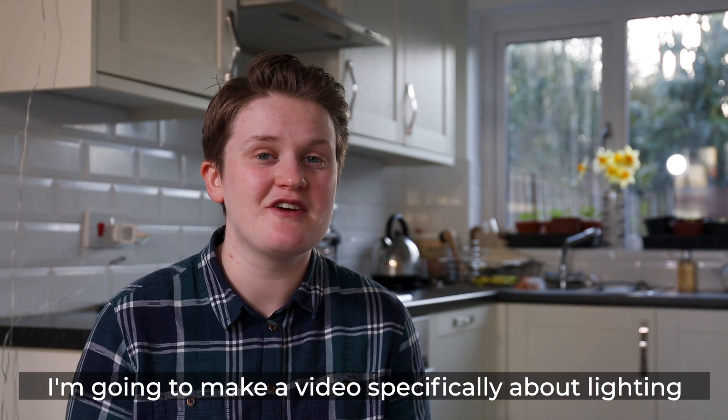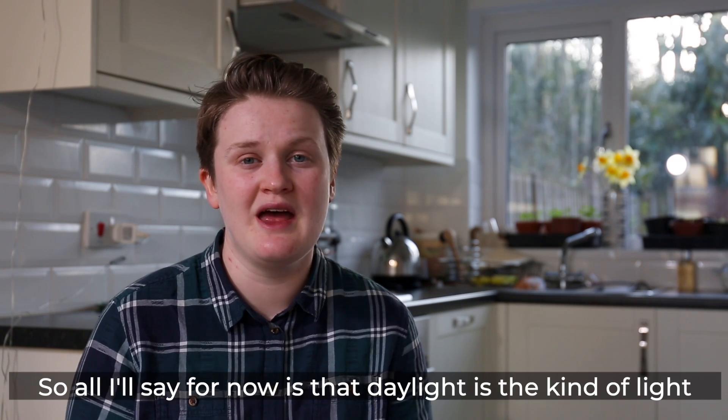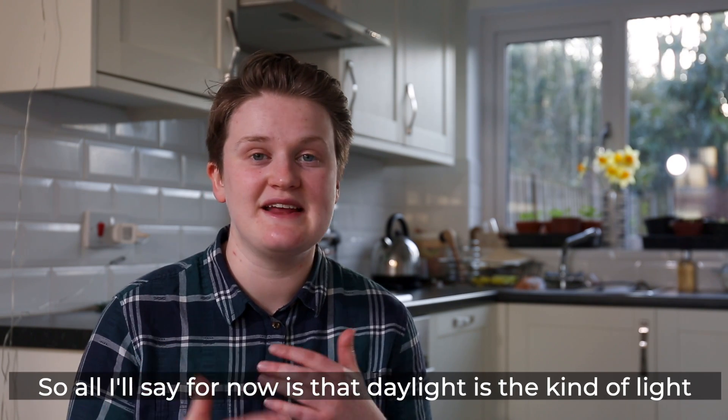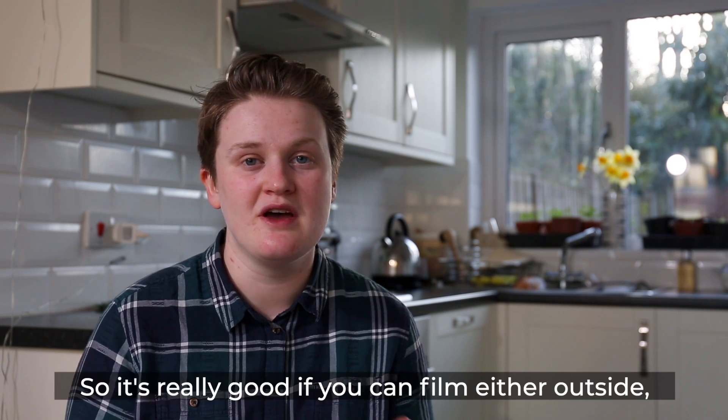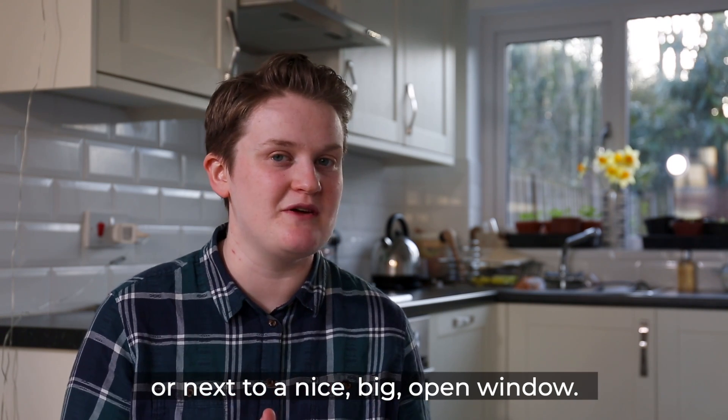I'm going to make a video specifically about lighting at some point in the near future because it's so important. However, all I'll say for now is that daylight is the kind of light that your cameras react best to. So it's really good if you can film either outside or next to a nice big open window.